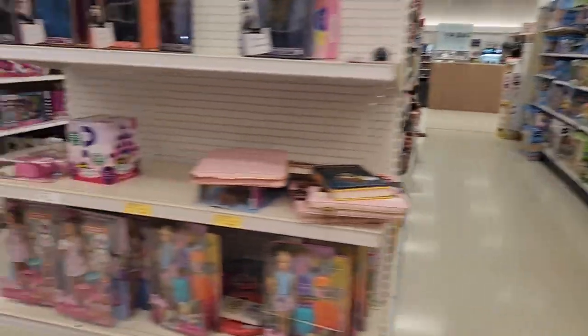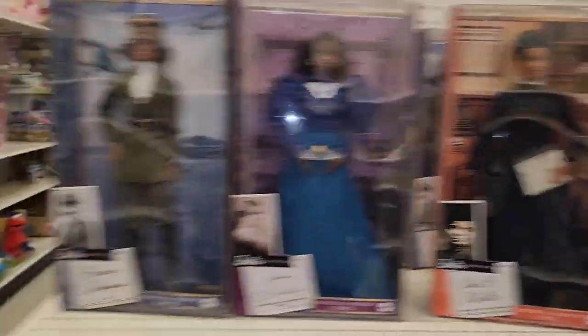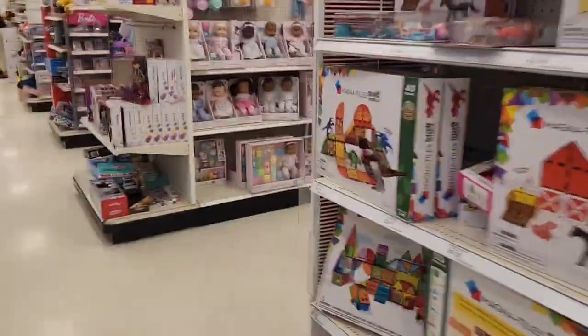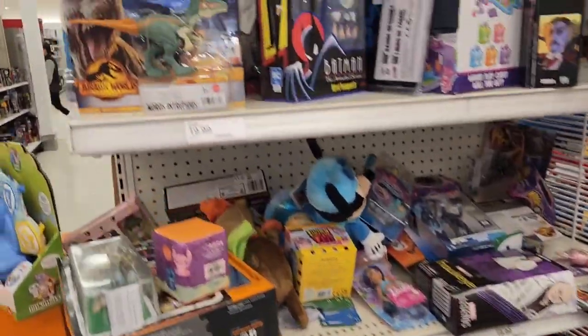Let's check out the clearance section. With the clearance section, I'm pretty sure all of this stuff is not clearance.